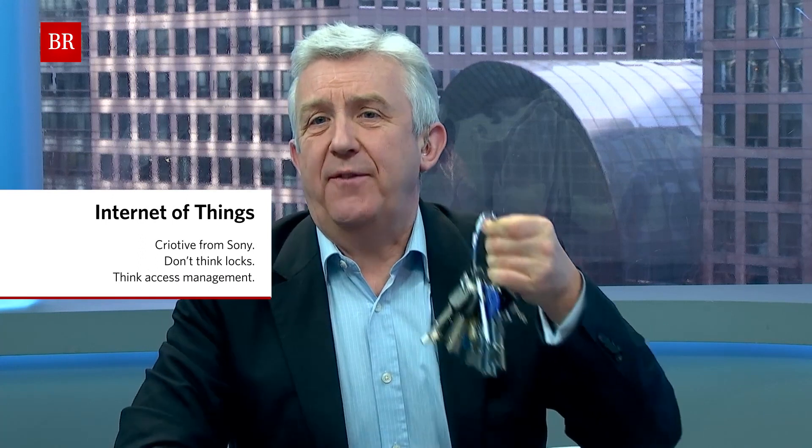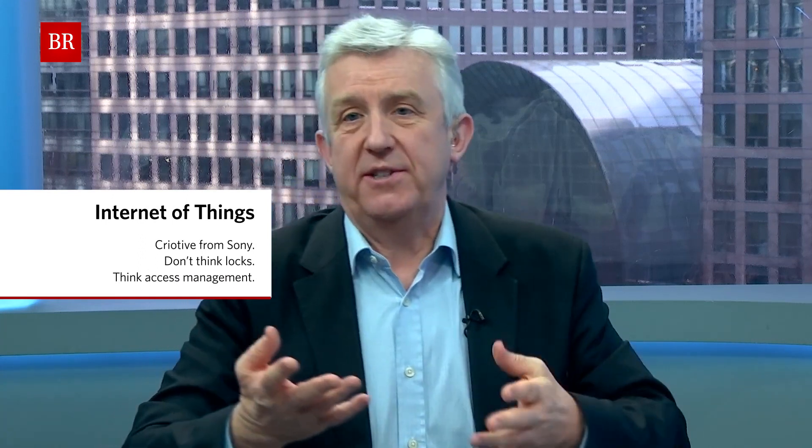Hello and welcome to Business Reporter's Internet of Things campaign. I'm Alistair Greener. Remember heavy keyrings like this one? Security staff used to carry them to keep hospitals, schools, hotels, the office and other public buildings safe.